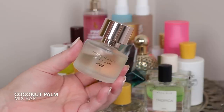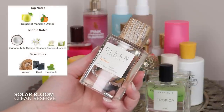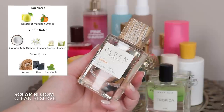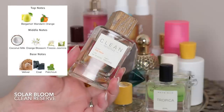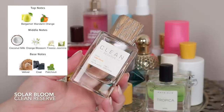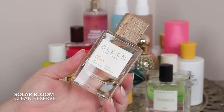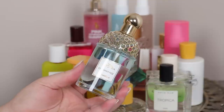Kind of similar to that, this is Clean Reserve Solar Bloom. It also has coconut, but it also has a coal note and patchouli, which might sound scary but it just gives it a little earthiness and groundedness. The coconut here is nice and soft, there's a warmth to it, and it's kind of sensual — almost a skin scent. Another more unique coconut scent. If you like coconut and want something a little different, this is really beautiful and easy to wear all year round.